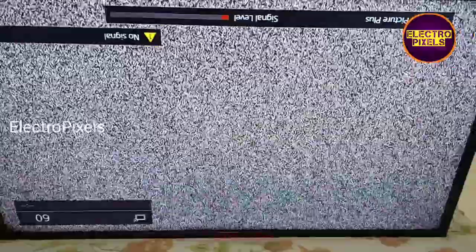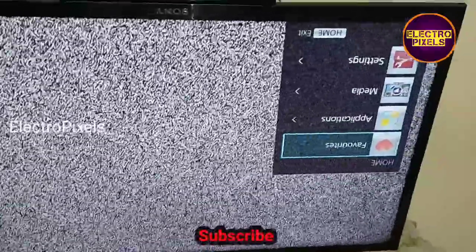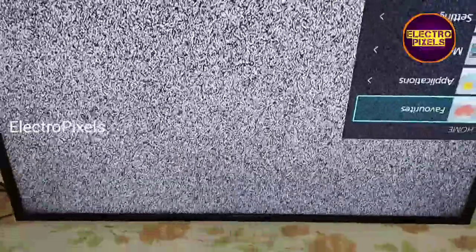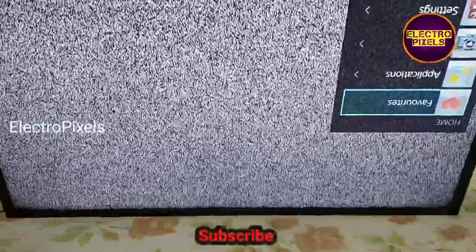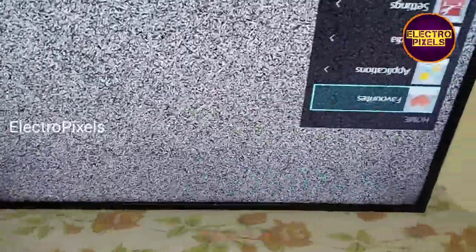The display is back to normal. We cannot predict how long the TV display will work using this method. We removed the shorting from the panel left side. If the panel right side is also shorted, then panel replacement is the only solution.